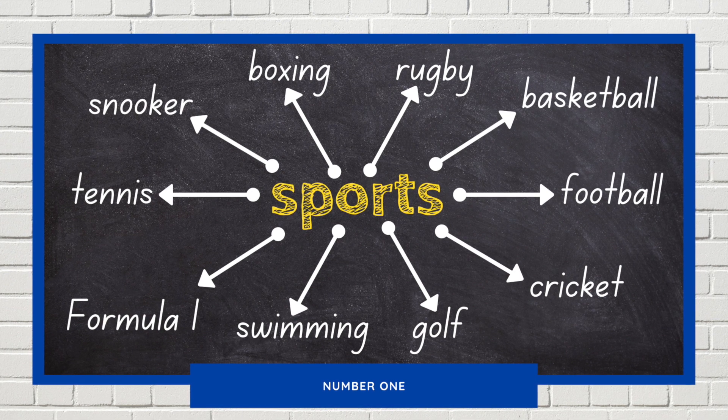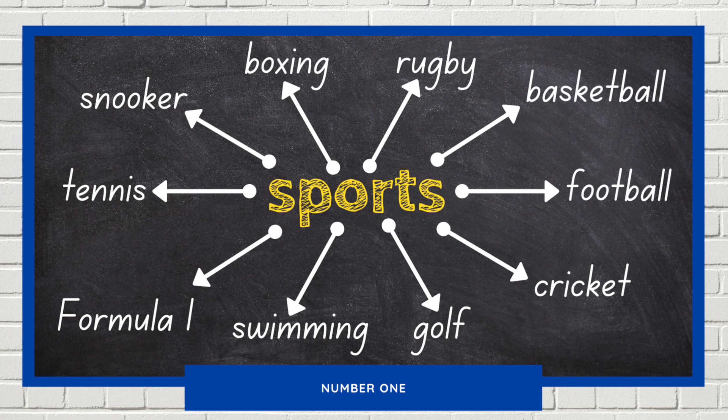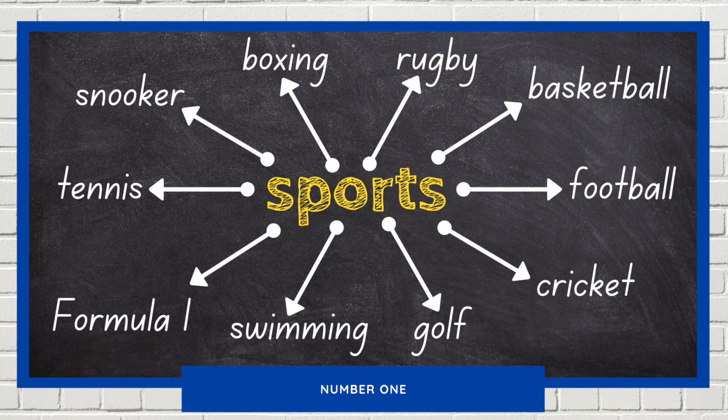Cole is flying down the wing. He whips the ball into the box. A lovely one-two between the strikers. Wilson smashes the ball past the keeper into the top corner of the net. Goal!